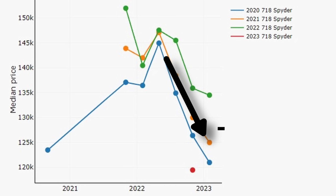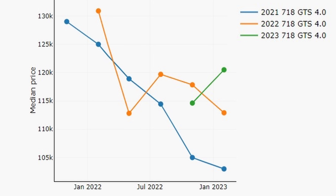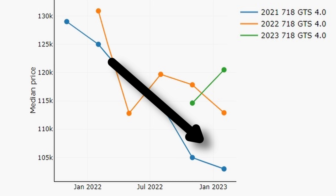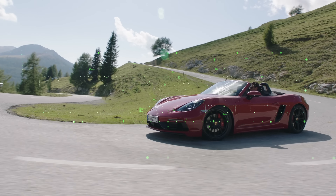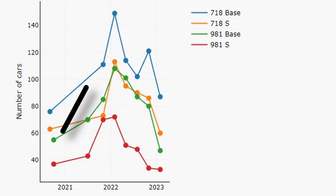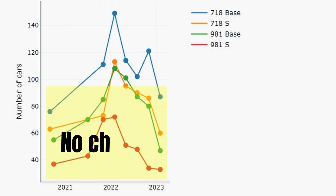So what does this mean for the 718s with 6 cylinders — the 4L GTSs and the Spiders — cars that are very high on the list of many petrol heads? Surprisingly, things are worse. Compared to the end of 2021, prices are down by 15% or $19,000 in the 4L GTS market and by 13% in the Spider market. These decrease rates are a bit of an underestimation due to the inflow of relatively young cars keeping median prices high. Looking at the model year split for the Spiders, drops are quite steep: cars from model year 2020 and 2021 are down by roughly 17%. For the 4L GTS, model year 2021 cars are down by 20% or $26,000.